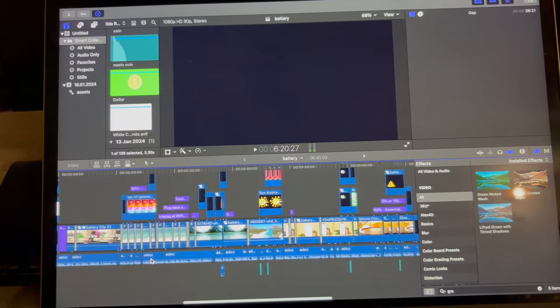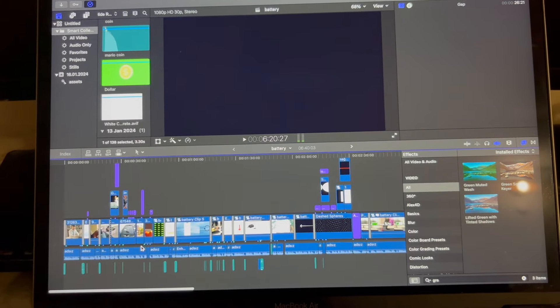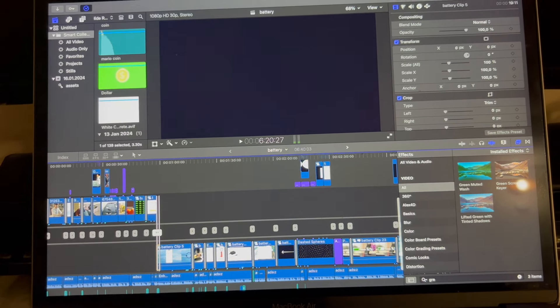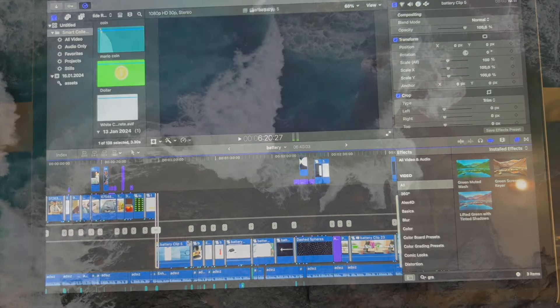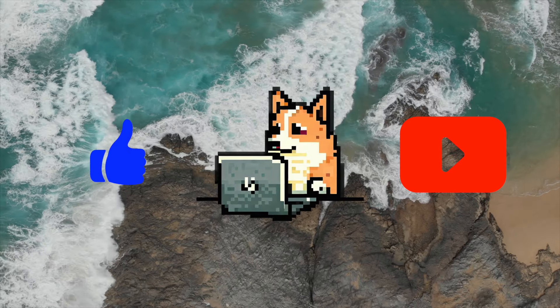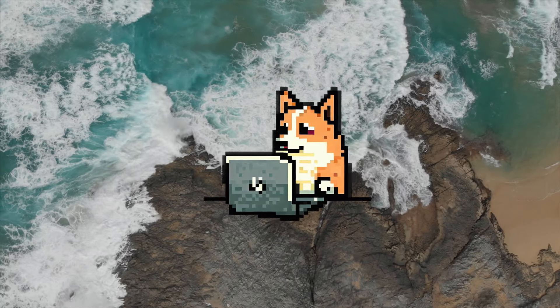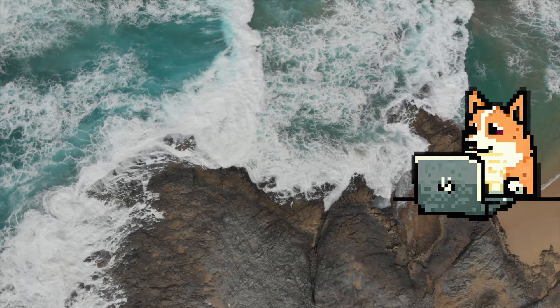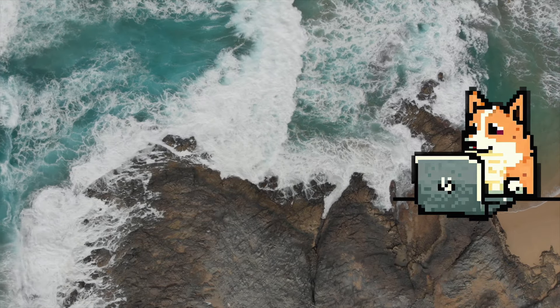Before the video ends, I just wanted to show you the timeline of the editing. It took me weeks to produce this nearly 7-minute-long video, so I put a lot of work and research into it. A like and a subscription would be very nice. You can also check out my latest video where I talk about Arc Browser, which I love. Thank you so much for watching.